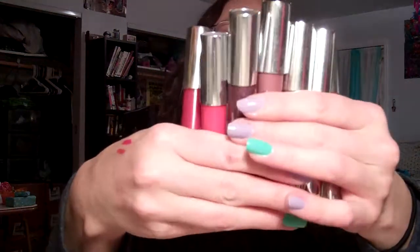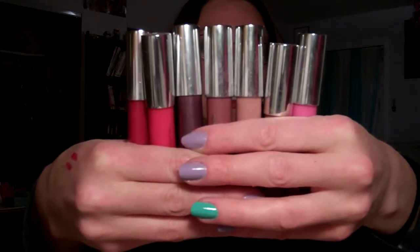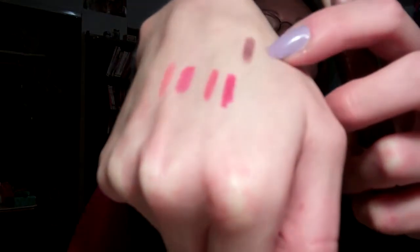These are all the Clinique Chubby Sticks that Mike gave me — I did send one to Abby, the one called something about honey. This one is Mightiest Maraschino, which is a lot more subtle than I expected, and that actually makes me really happy. This one's called Two Ton Tomato — a little orangey but pretty sheer. This one is the Chubby Stick for the Eyes in Portly Plum, so this is an eye one, not a lip one — good thing I checked. I'm going to stick it in a different drawer.